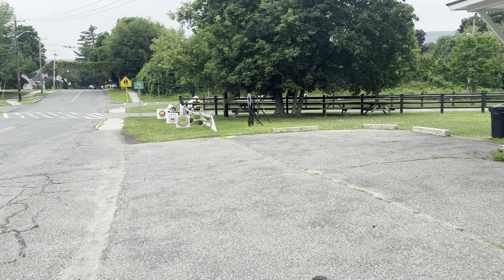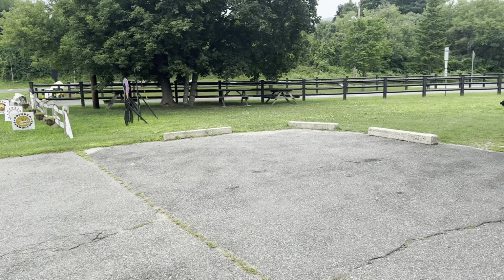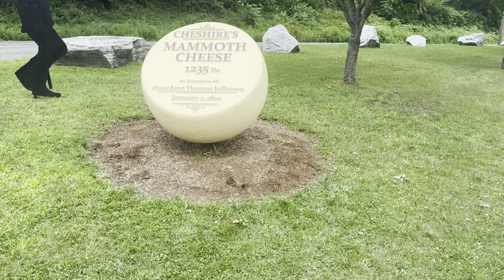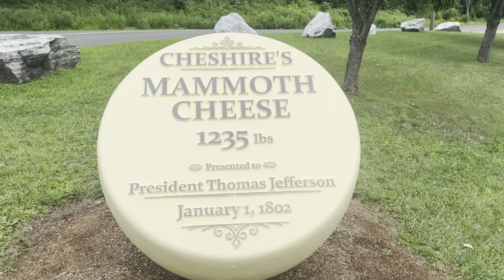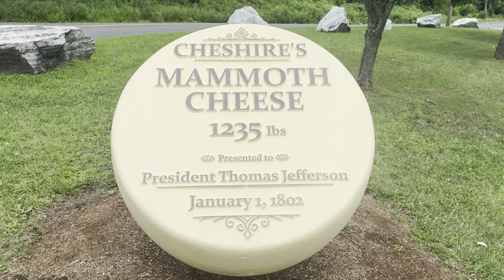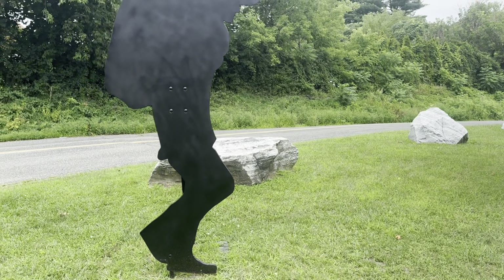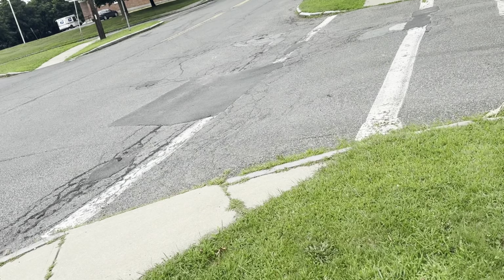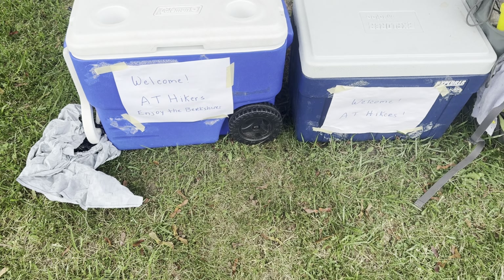Ice cream shop. Grinders sandwiches, garden salads, chef's salads — let's go check it out. Look at that: Cheshire mammoth cheese, 1,235 pounds, President Thomas Jefferson. Crazy. There's something eating my back — what is that? The Berkshires.